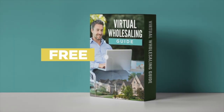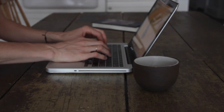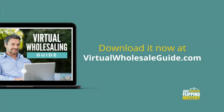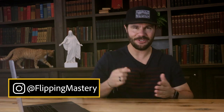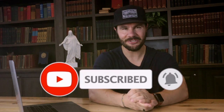For a limited time, you can get a free copy of Jerry Norton's Virtual Wholesaling Guide so you can flip houses online without leaving your home. Download it now at virtualwholesaleguide.com. I'm Jerry Norton with FlippingMastery.com and this channel is all about ways to help you make money wholesaling and flipping real estate so you can live your dream life. Be sure to subscribe and turn on the bell notifications so you don't miss new videos.